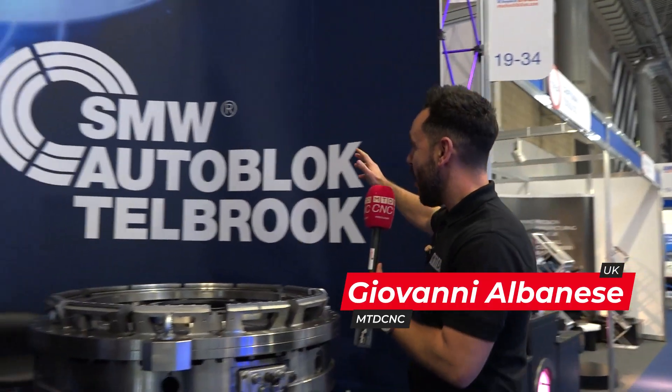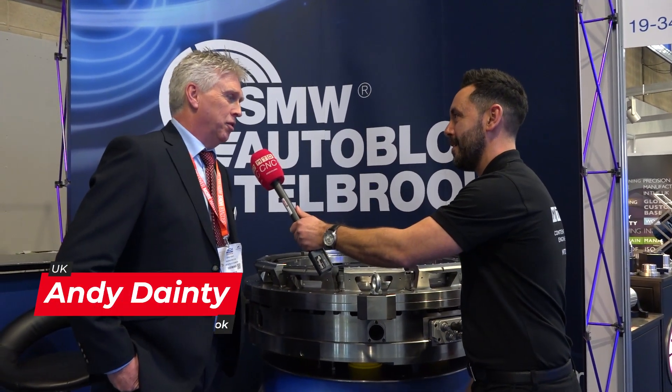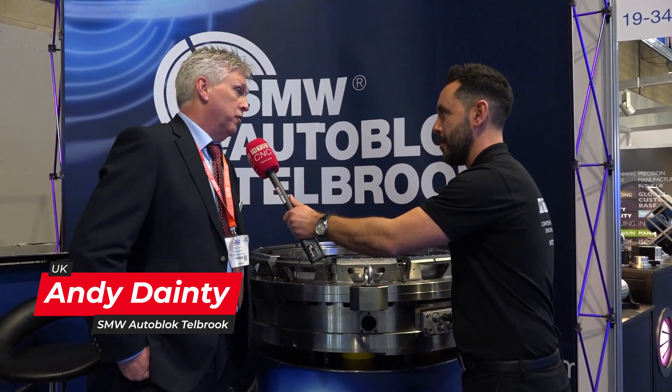MAC 2022 is going so well — great exhibition. Today I'm on the SMW Autoblock Tailbrook stand with Andy Dati, director of this company. Andy, have you had a good show? It's been fantastic, absolutely brilliant. First time for me under the group for SMW, first exhibition for me as well, so it's been absolutely great. The stand looks fabulous.